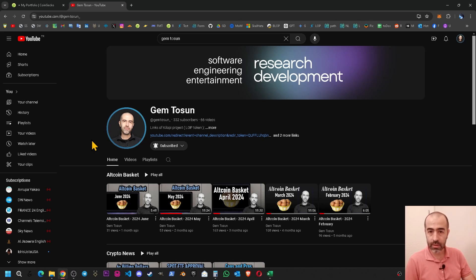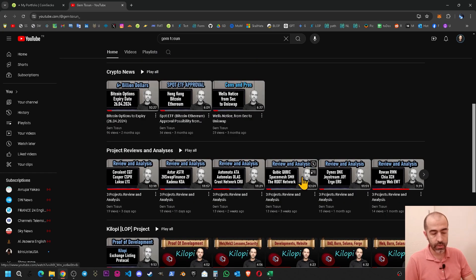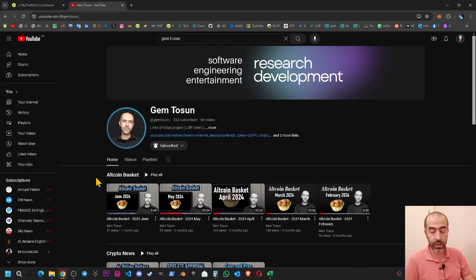Hello and welcome. Around six months ago I created an altcoin basket, and every new month I have been reviewing this basket. If I see a project not performing well for me, I consider taking it out from the basket. Every month I also review new crypto projects, and if I like some of them I add them into my altcoin basket.